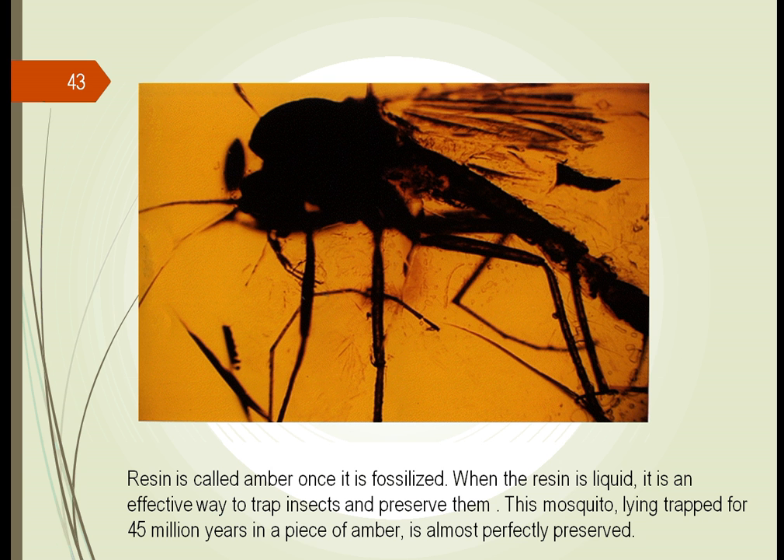Resin is the material — the sap — that comes out of trees. As the sap is produced, sometimes insects will land on it. This is a picture of a mosquito which landed on the amber and was fossilized — kept there. This allows us to trap insects; we can now look at them and study them, and perhaps even examine their DNA to see how they've changed.